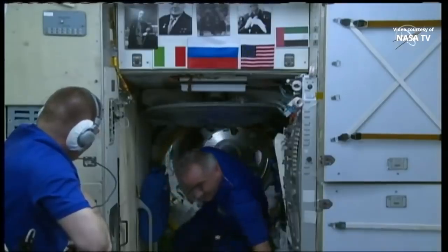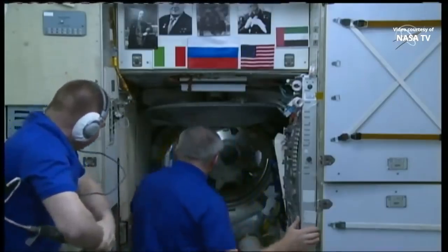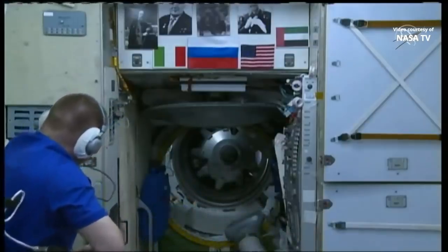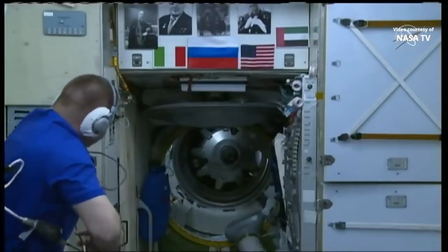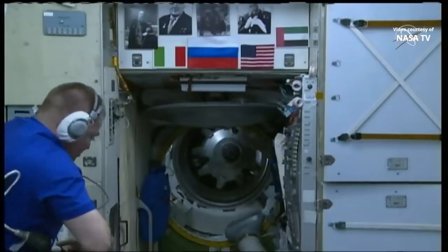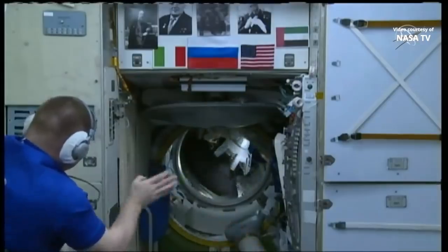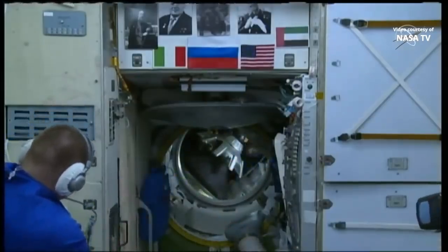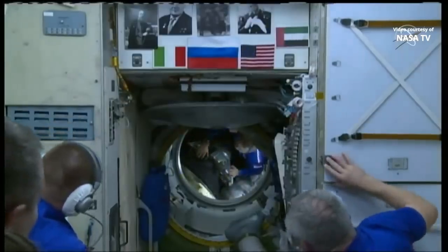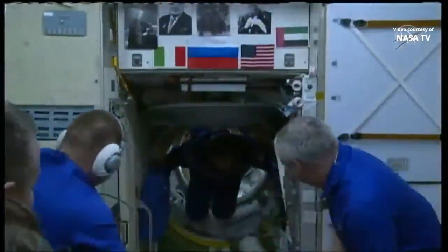And there we see the Soyuz hatch open. The time is 6:00 p.m. Central Time, 6:12 p.m. Eastern Time, with the space station flying 260 statute miles over the Indian Ocean. The hatch is now open and the MS-15 crew is going to make their way out.